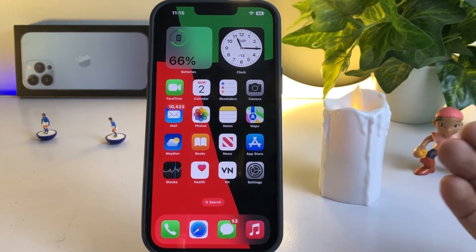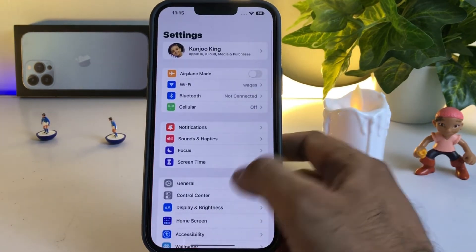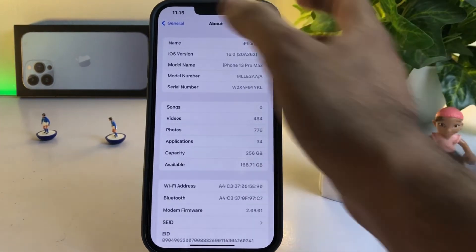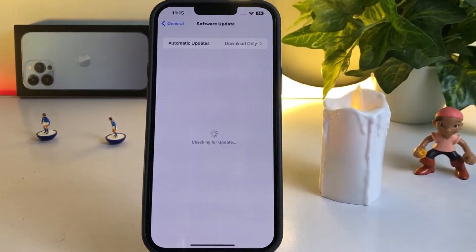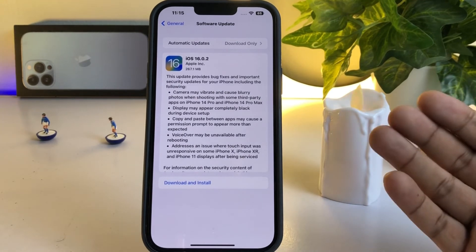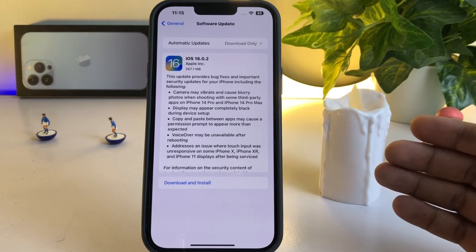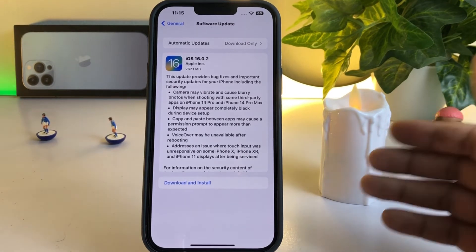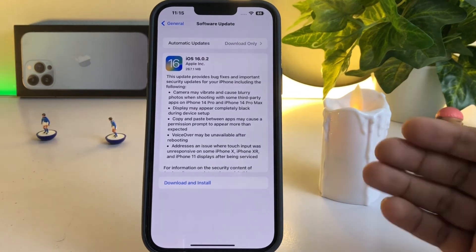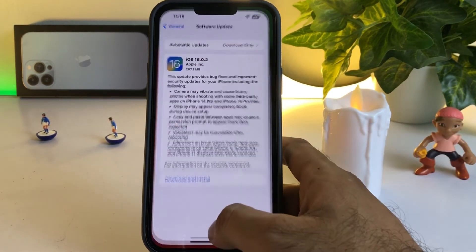If that method is also not working, move to the next one. Check your iPhone software update. Open iPhone Settings, tap on General, then tap on Software Update. Make sure you don't have any pending iOS update on your iPhone. If you have a pending update, just update your iPhone to the latest iOS version to easily fix the Bluetooth not working issue.